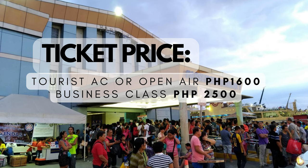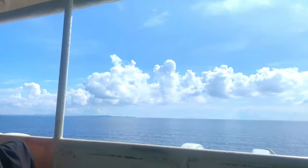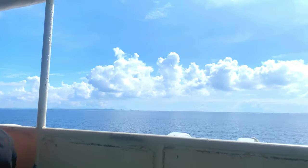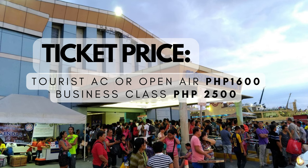Ticket fare is at 1,600 pesos for tourists with AC, or an open-air option which will seat you on the upper floor with an overlooking view of the ocean — the best choice if the weather is clear — and 2,500 pesos for business class.